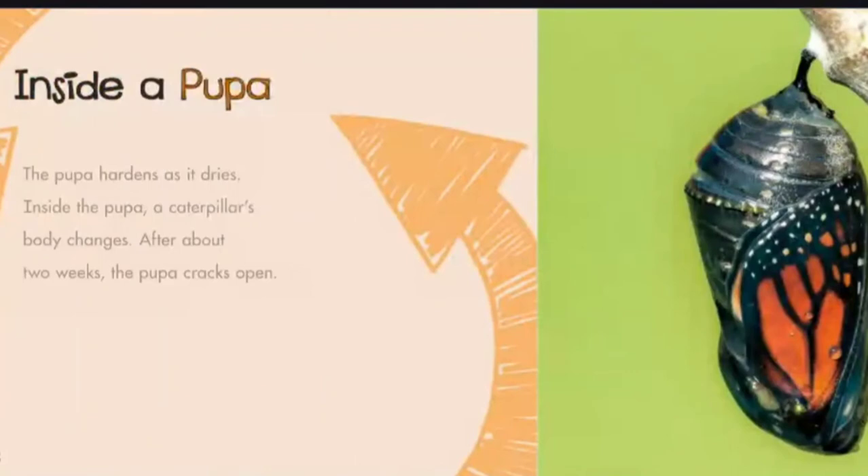Inside a Pupa: The pupa hardens as it dries. Inside the pupa, a caterpillar's body changes. After about two weeks, the pupa cracks open.